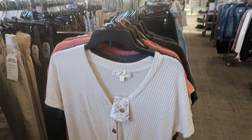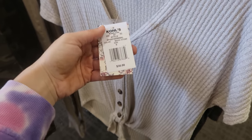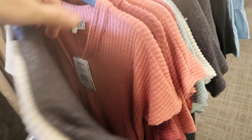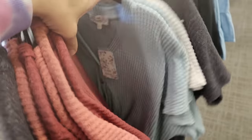For $21.99 there are short sleeve waffle tie-up tees from Pink Republic, normally $30. They have oatmeal, charcoal gray, terracotta, and burgundy.